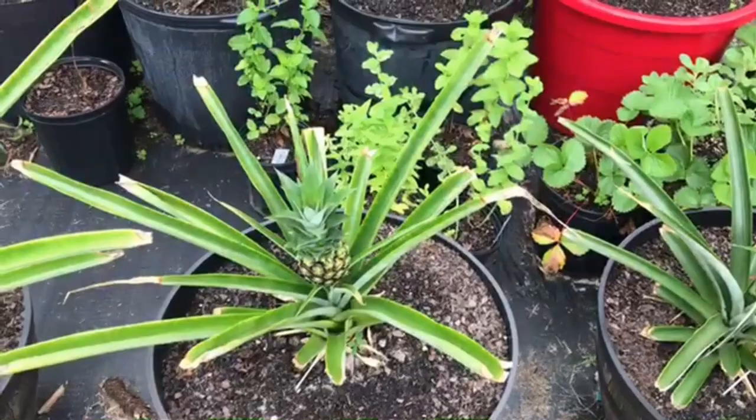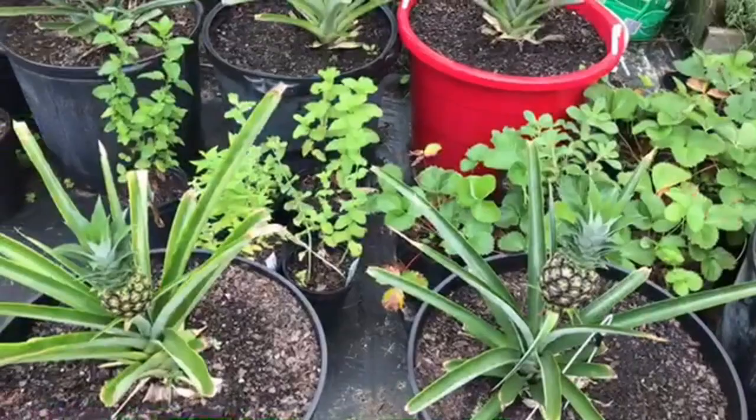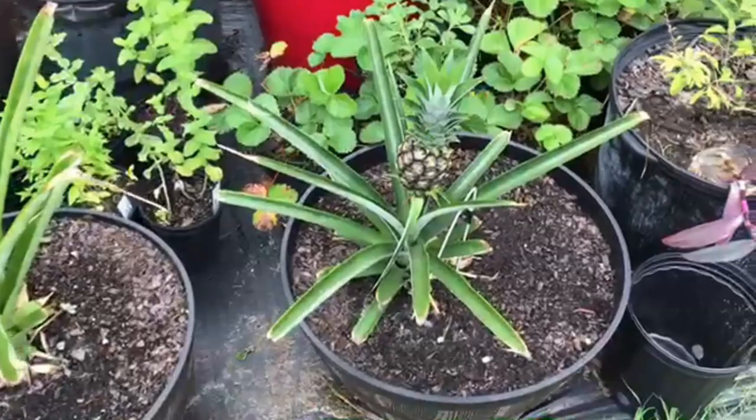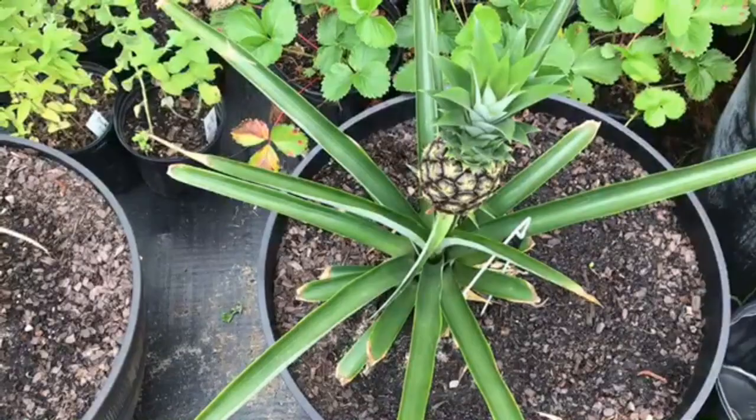Hi and welcome, thank you for joining. In today's video we'll be looking at the status of the pineapple fruits here, now close to the end of June, and I'll be discussing what to do with these pineapple plants once the harvesting is over. The expected harvesting date is anywhere from September to October.